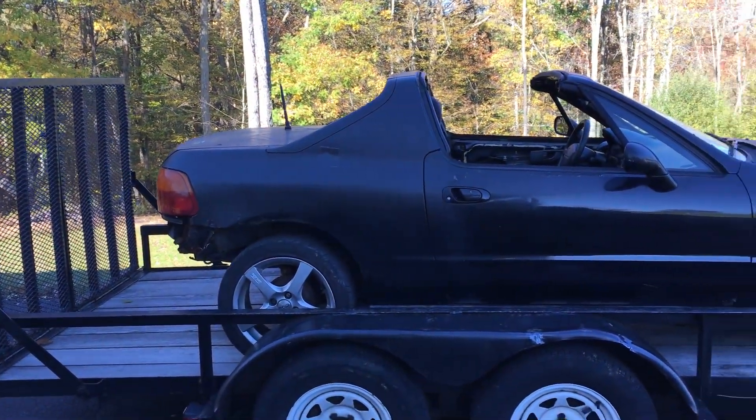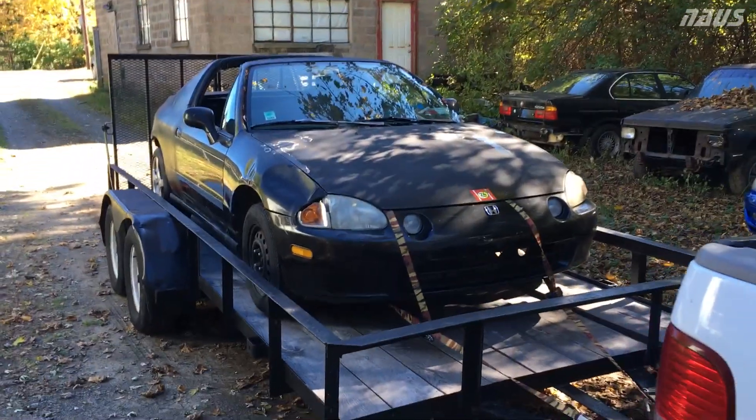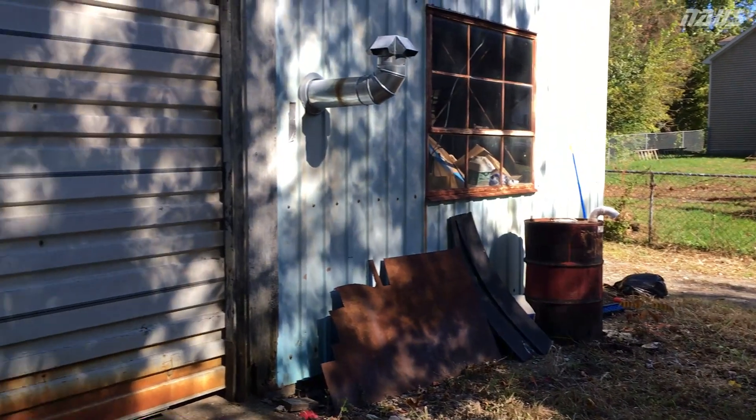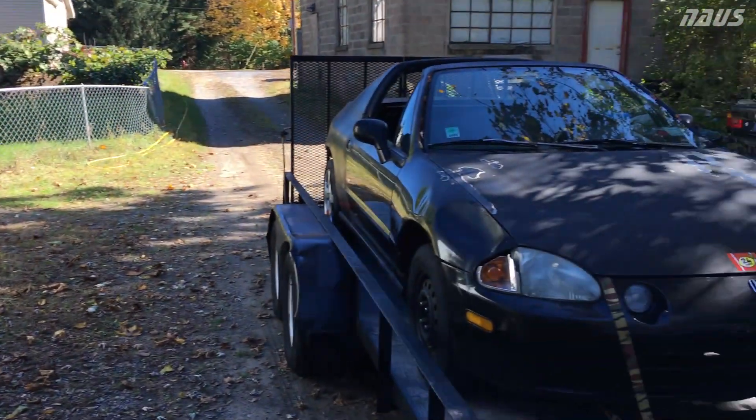Stay tuned guys — we have arrived at the shop. Everything went well, no problems towing the little Del Sol up to the Albany area. There's a lift in here and we will be checking it out in a minute.